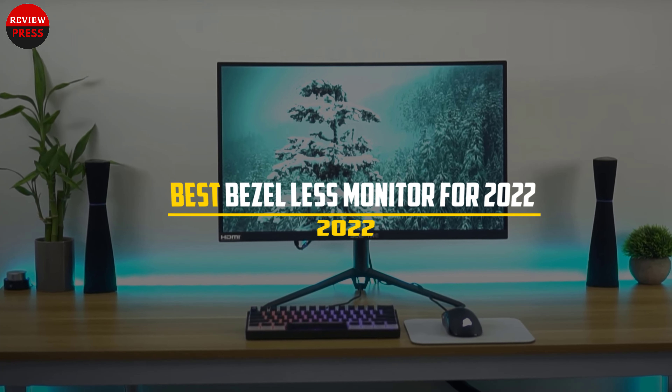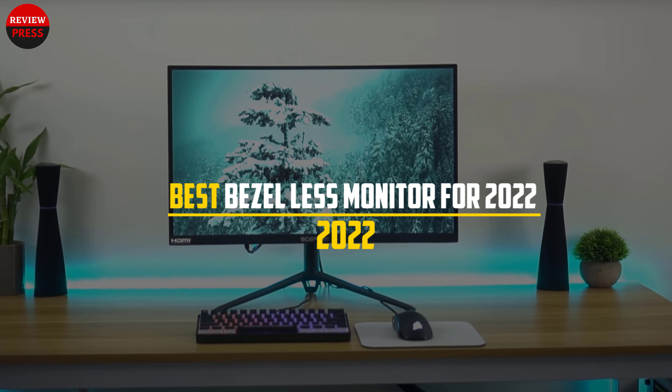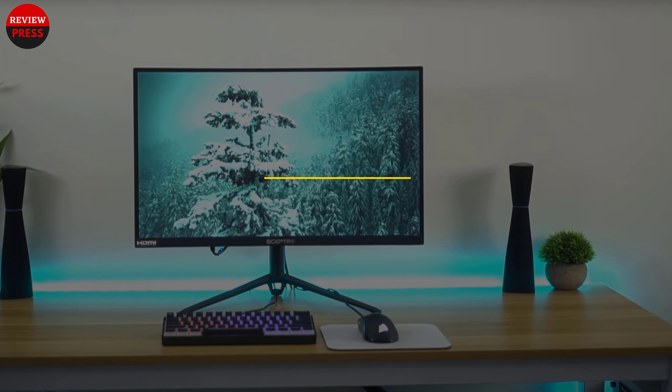In this video, we will discuss the best bezel-less monitors for 2022. So let's get started.